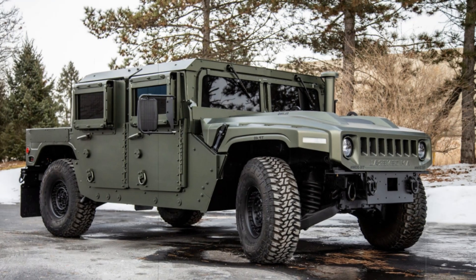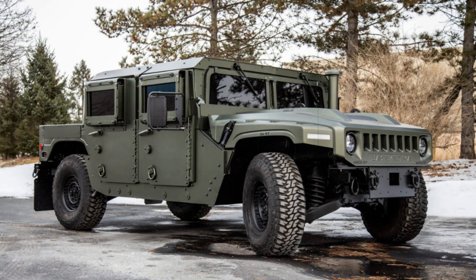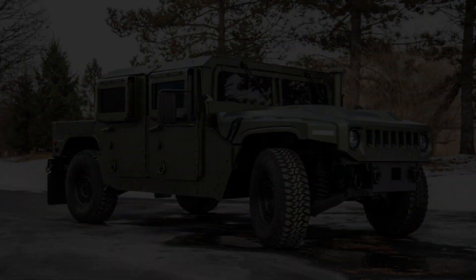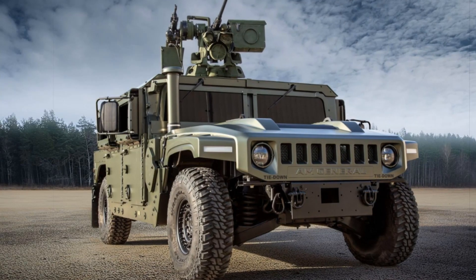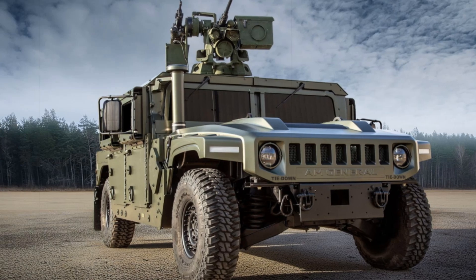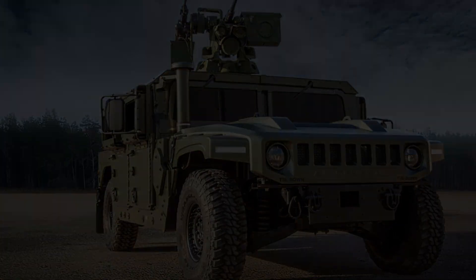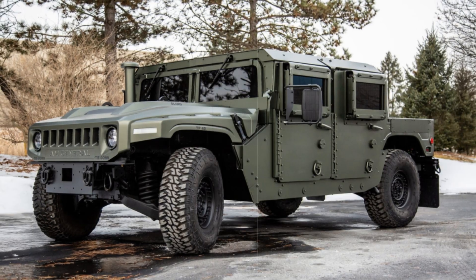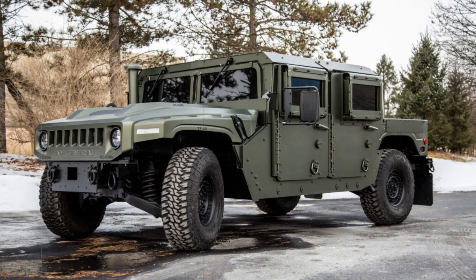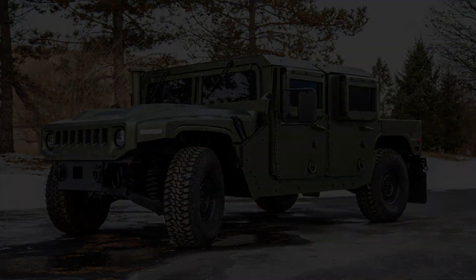In terms of defense, the Humvee 4CT can be customized with additional armor kits, offering increased protection against ballistic and blast threats. Configurations can also include a gunner's protection kit (GPK) and either a manual turret or a remote weapon station, enhancing combat effectiveness and crew safety. Furthermore, the vehicle can be outfitted with advanced communication and electronic warfare systems, making it adaptable to a variety of military operations.